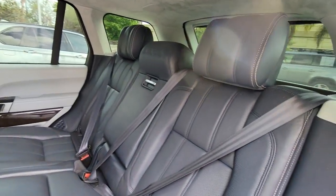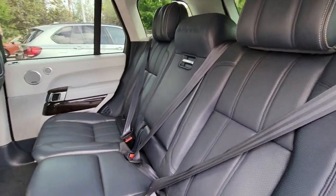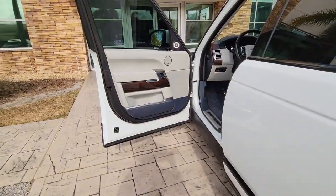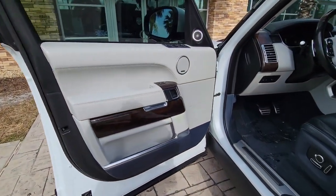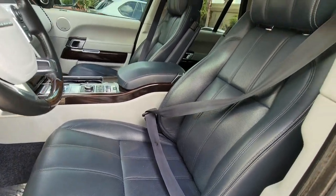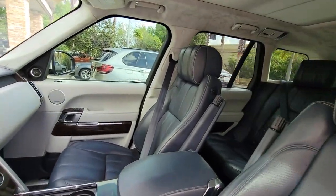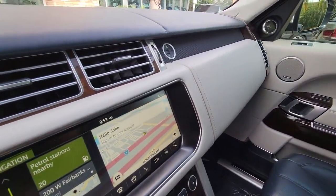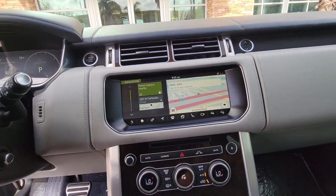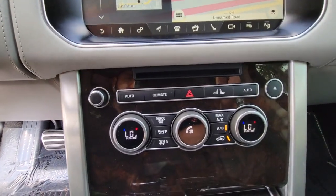Feel the thrill of superior luxury and capability in this masterfully created Range Rover. Treat yourself to a test drive today. Our staff will toss you the keys and give you an outstanding customer experience. See you then!